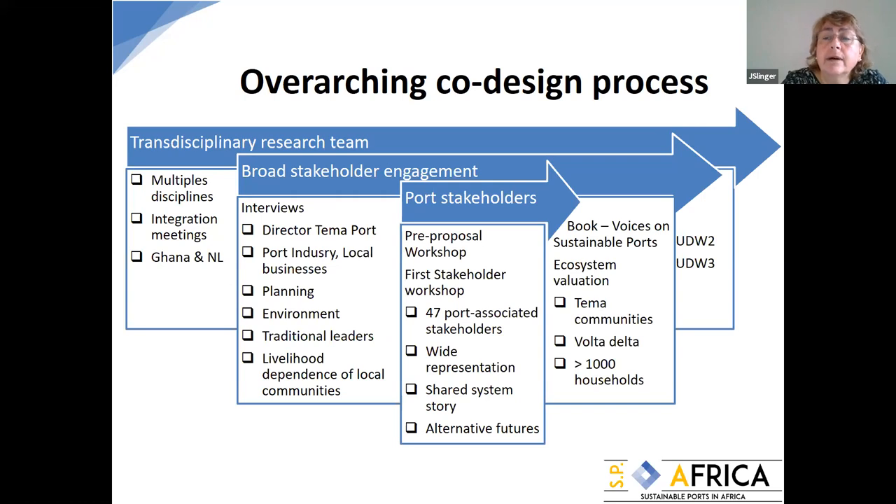We made a nested process. Underlying everything is transdisciplinary learning in the research team between Ghana, the Netherlands, and between disciplines. Then comes a broader stakeholder engagement process in Ghana, broader than the port, including stakeholders who can't easily attend a workshop — people with livelihood dependence on the system, or the port director who has a power difference with workshop participants. Central to this is engaging actual port stakeholders in workshops, then zooming out with dissemination activities — a book on sustainable ports and ecosystem valuation work.